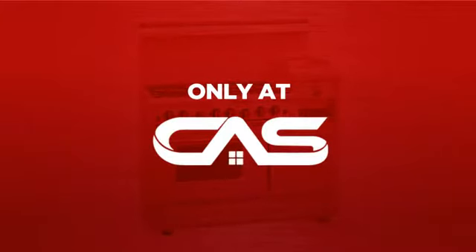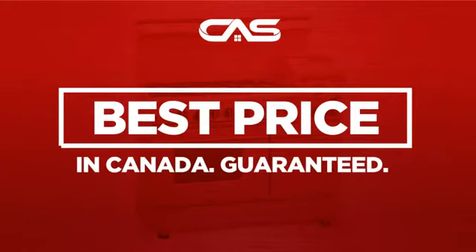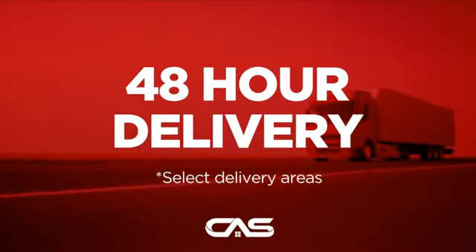And only at Canadian Appliance Source, you get this range at the best price in Canada. Plus, it can be delivered within 48 hours.